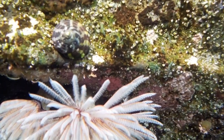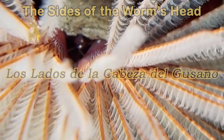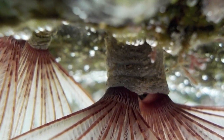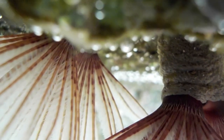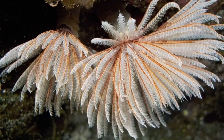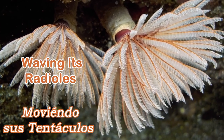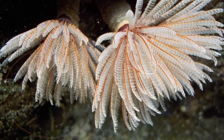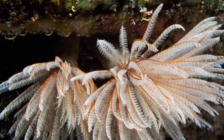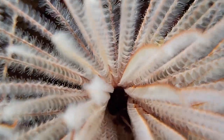A feathery crown is a group of radioles which are attached to the sides of the worm's head. Radioles act like gills and tentacles — the Feather Duster Worm uses its radioles to breathe and catch its food. Sometimes the Feather Duster Worm waves its tentacles around in the little rock pool it is in to make a current to catch food particles and plankton in the salty water.